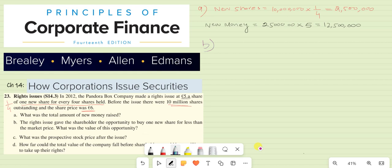Moving to Part B: the right issue gave the shareholders the opportunity to buy one new share for less than the market price. What was the value of this opportunity? The share price is currently $6, and the shareholders have been given an option to buy the right at $5. The question is asking what is the value of this discount, or how much benefit the shareholders will get.